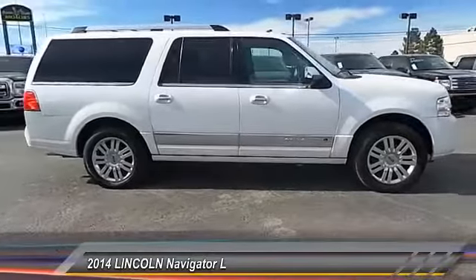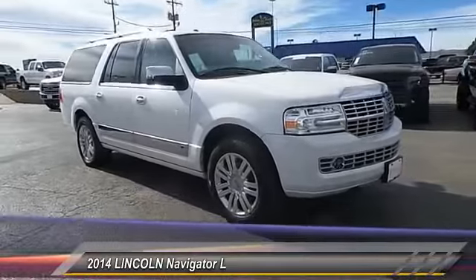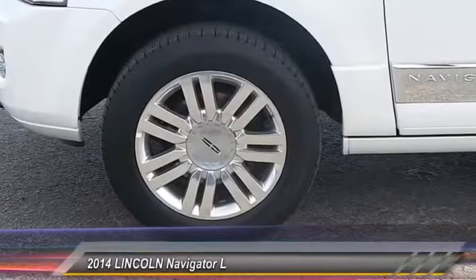This vehicle has less than 45,000 miles. Searching for a dependable vehicle that looks great, too? You've found it, so stop in today.